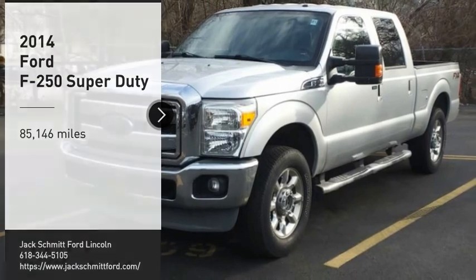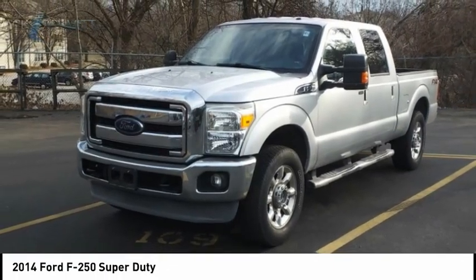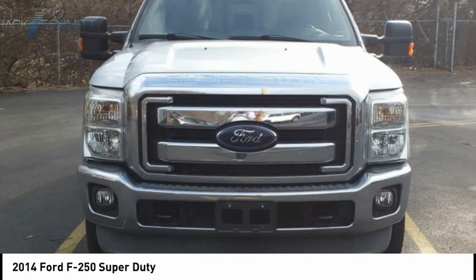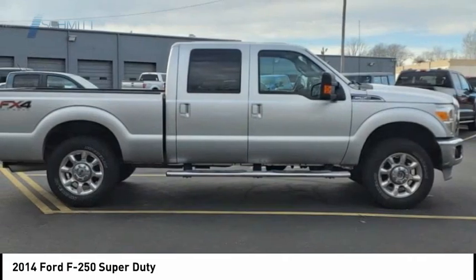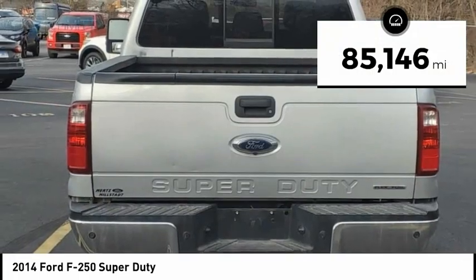We are pleased to show you the 2014 F-250 Super Duty — head-to-head fuel efficiency, head-to-head towing, head-to-head torque. Ford F-250 Super Duty. This vehicle has less than 90,000 miles.